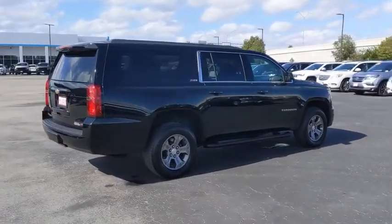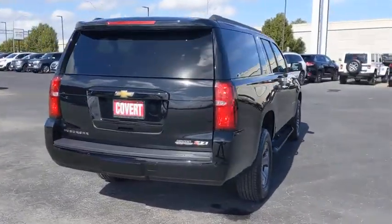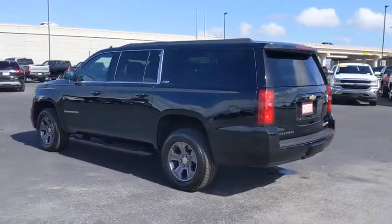Power passenger seat, power liftgate, tow hitch, steering wheel audio controls, keyless entry, remote engine start, lane departure warning, leather-wrapped steering wheel, Bluetooth, adjustable steering wheel, power steering.